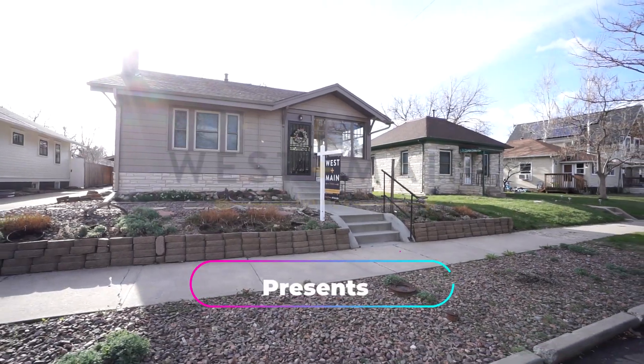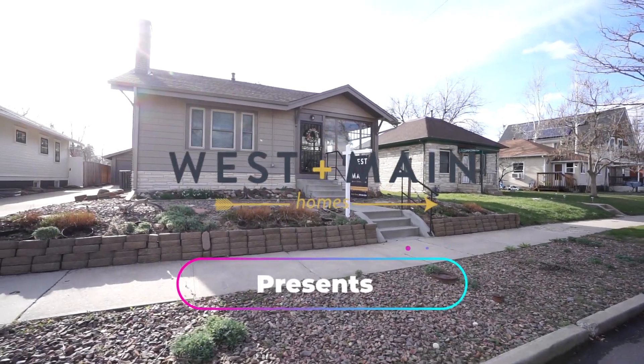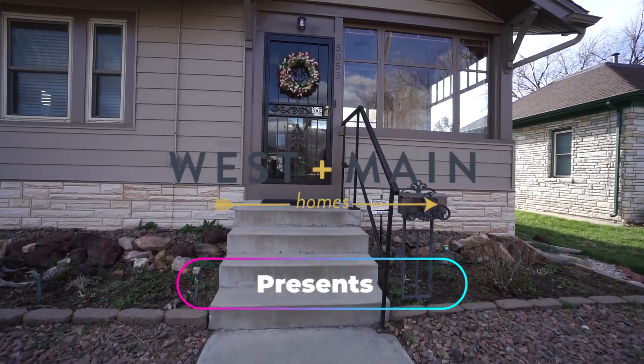Welcome to 5053 Quitman! This Craftsman Bungalow is located in Denver's Berkeley neighborhood. Let's take a tour.